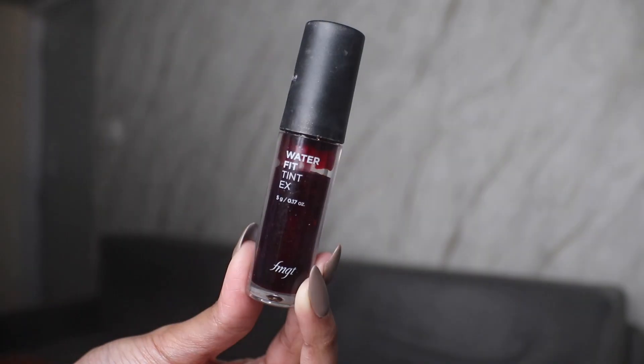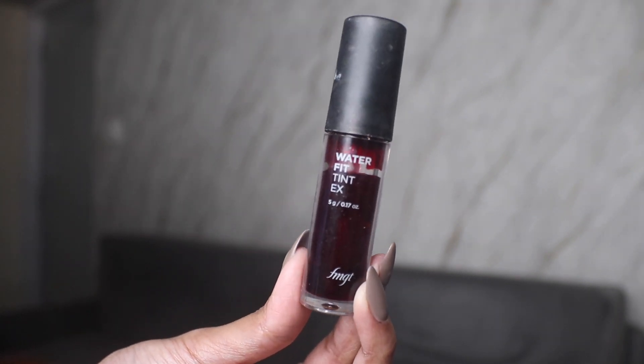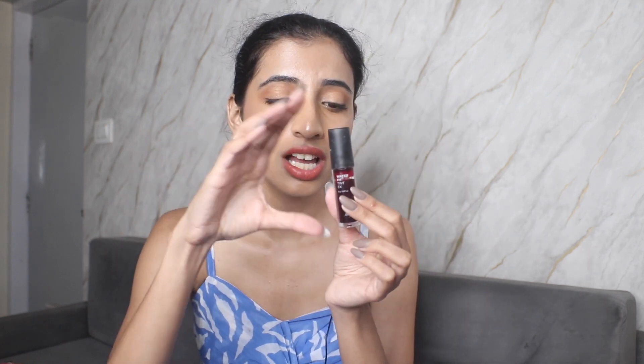I honestly don't know what's happening with this blush — I've been using it a lot but the product looks the same. This morning I thought I could see the bottle through it and was happy, but now it's back to looking full. I think because it's water-based, the product just spreads and it's very hard to see a difference. I'm really getting bored of it now, so if I get extremely bored next month I'll replace it with a different blush.